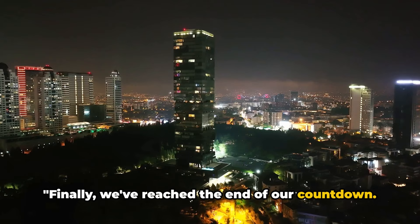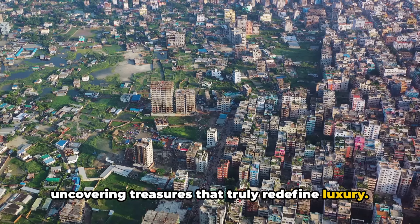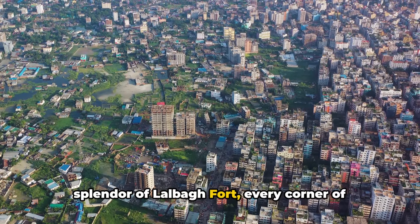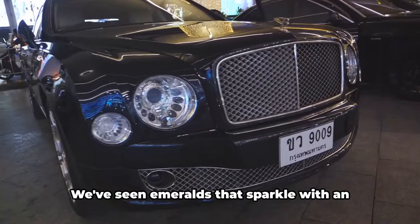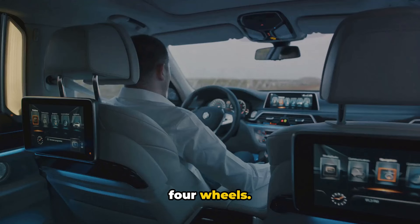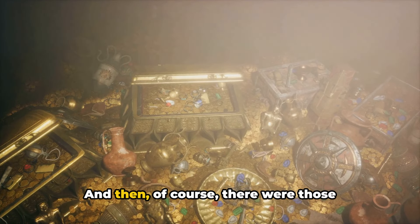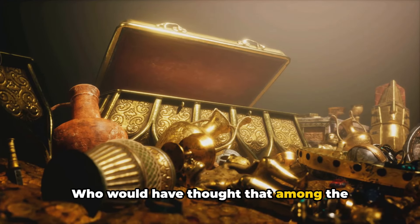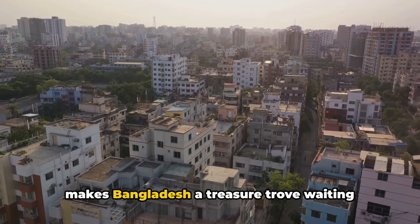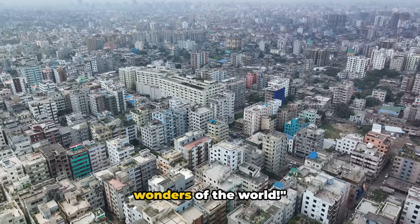Finally, we've reached the end of our countdown, and what a journey it has been. We've traveled the breadth of Bangladesh, uncovering treasures that truly redefine luxury — from the breathtaking Panorama Tower, to the historic splendor of Lalbag Fort, emeralds that sparkle with exquisite elegance, the majestic Mercedes-Maybach, and the architectural marvel that is the Harano Masjid. It's this rich tapestry of luxury that makes Bangladesh a treasure trove waiting to be discovered. Until next time, keep exploring the wonders of the world!